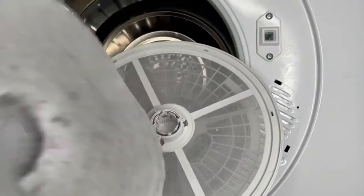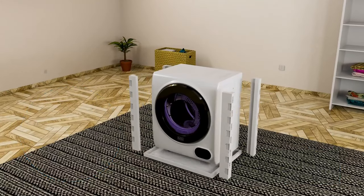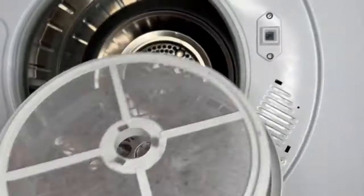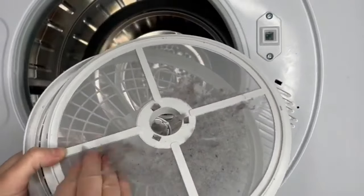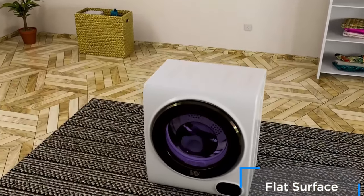The Black & Decker BCED37 can hold up to 13.2 pounds of laundry, equivalent to a small suitcase full of clothes. It's the perfect choice for couples or small families, allowing you to dry more items at once without the need for a full-size dryer installation.